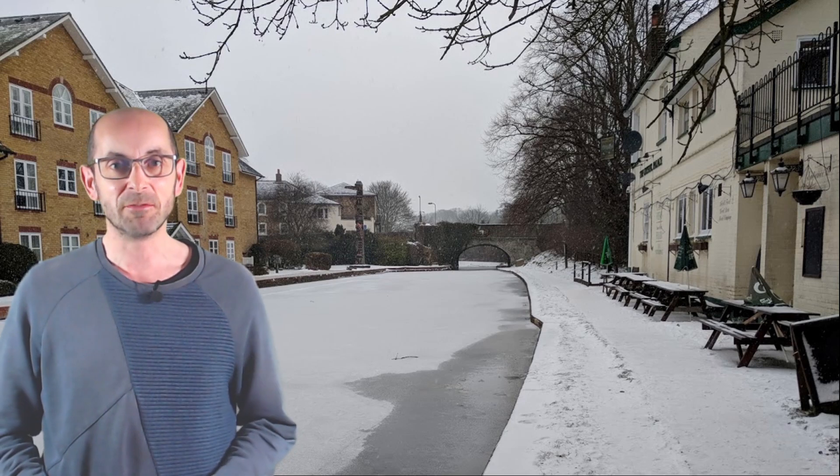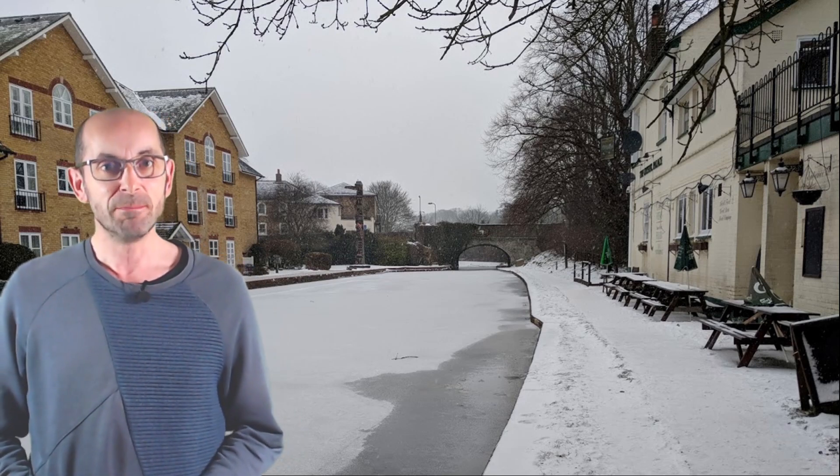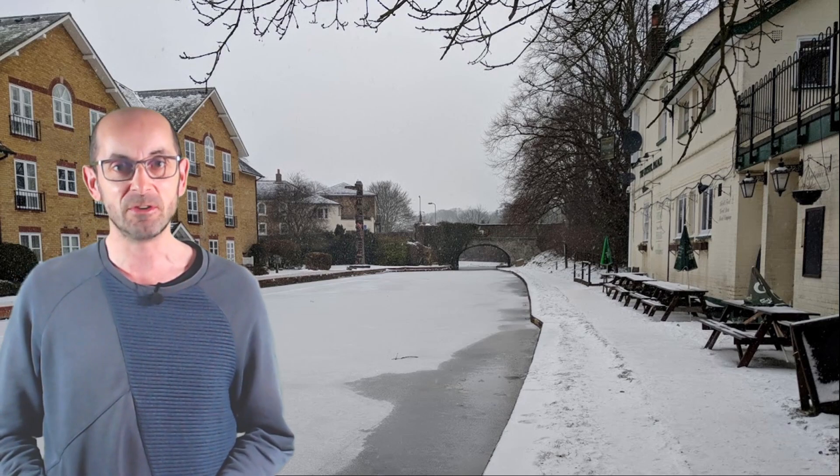Hi, welcome to this look at the March weather prospects. March can be a very mixed month because it straddles winter and spring. So we get scenes like this, which is the frozen Grand Union Canal running through Berkhamsted in 2018, but also very spring-like scenes such as this one.